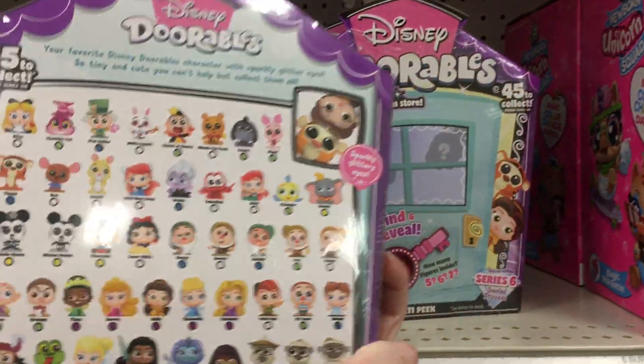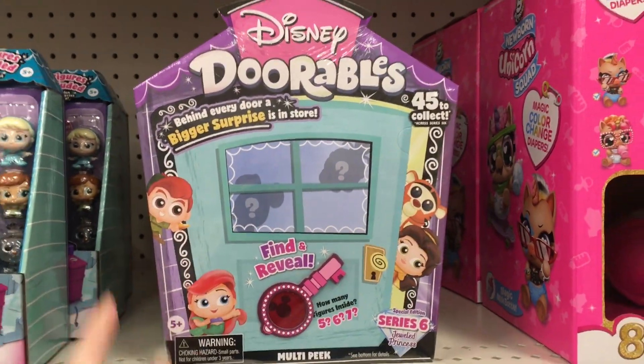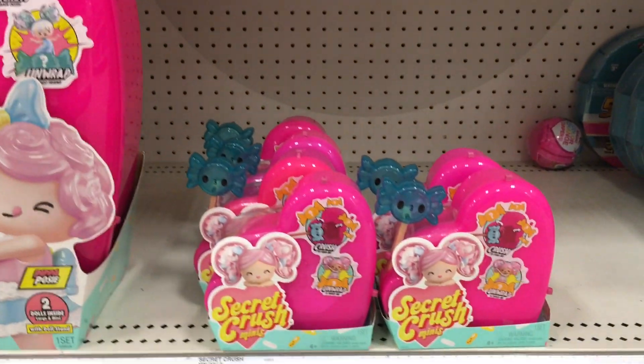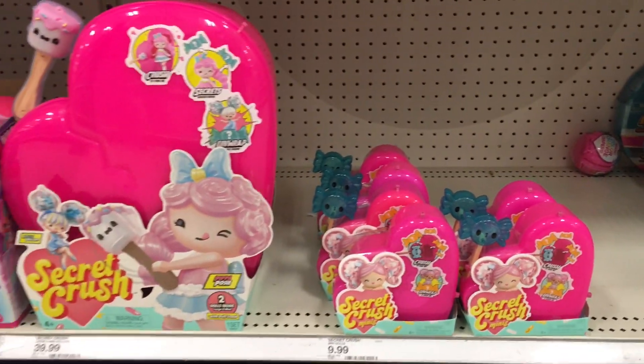We also have more of the Disney Doorables. I realize only in the houses can you find the Alice in Wonderland figures, so I'm so tempted. And then, oh wow, I haven't seen the Secret Crush Series 2 dolls in a while — the ones with the blue hammer. So that's kind of cool.